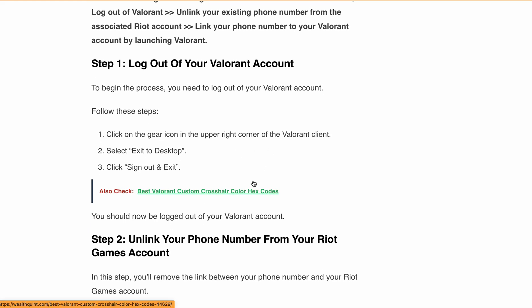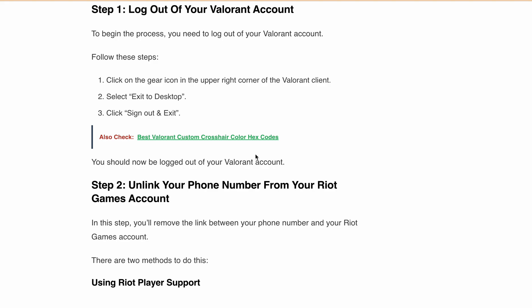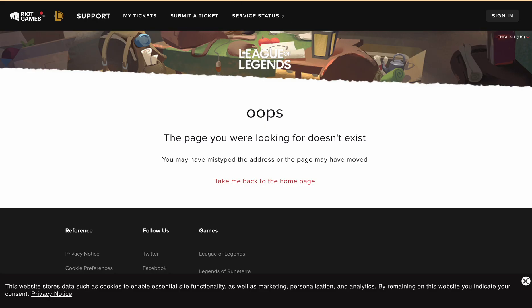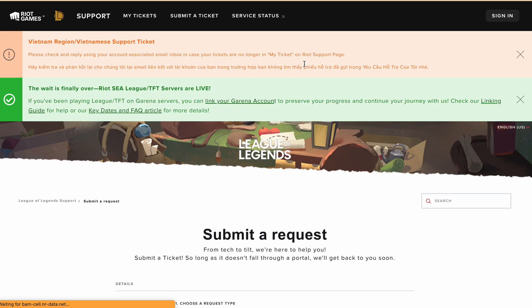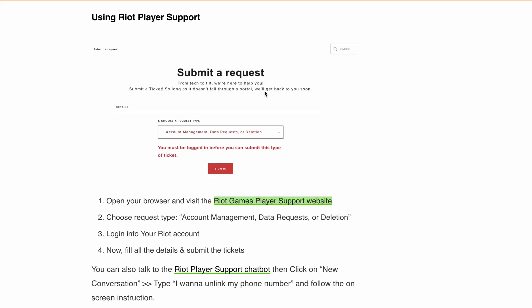Next, you will need to unlink your phone number from your Riot Games account. You can do this in two ways: either by submitting a ticket or by talking to the Riot support chatbot. I'll provide both links in the description. You can visit the website, choose your request type like 'Account Management and Data Request Deletion,' login to your account, fill out all the details, and submit the ticket. Alternatively, you can start a conversation with the Riot player support chatbot, type 'I want to unlink my phone number,' and follow all the instructions to complete the process.